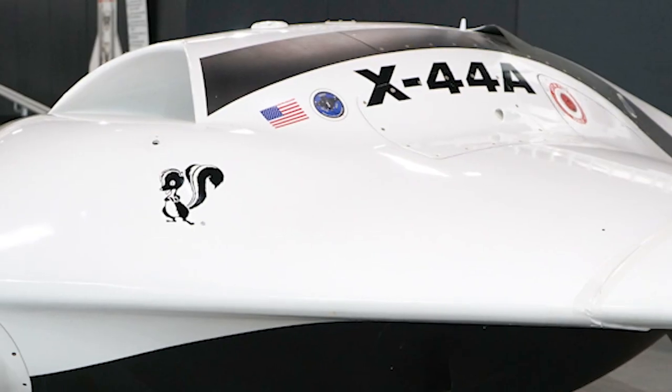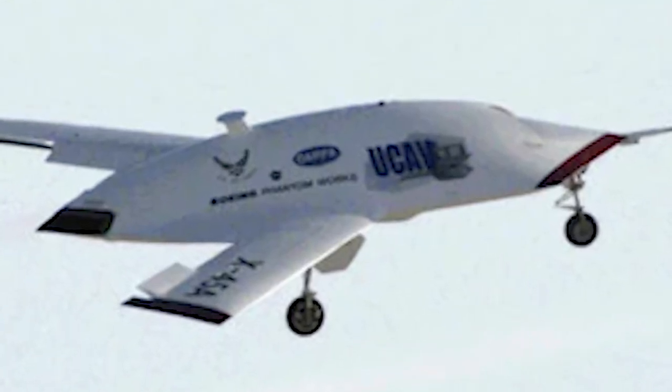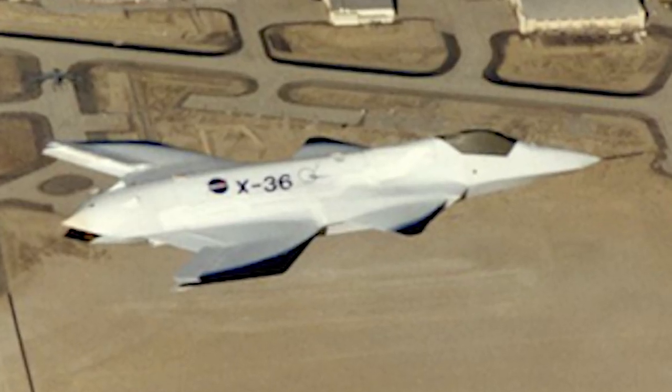In the late 1990s and the early 2000s, the Air Force worked with several partners to develop a series of flying wing uncrewed X aircraft. These vehicles tested different concepts, ideas, and technologies, and they included the X44, the X45, and the X36.